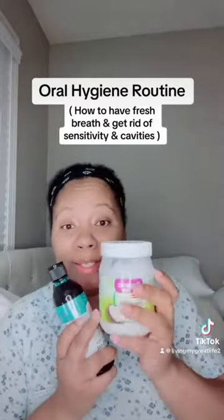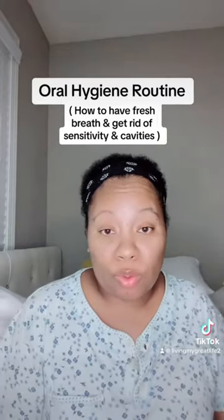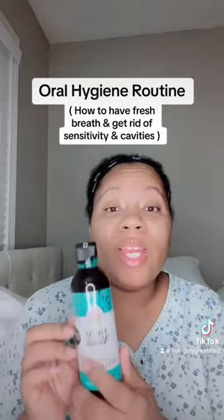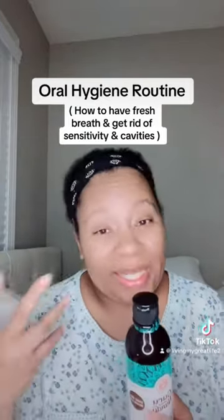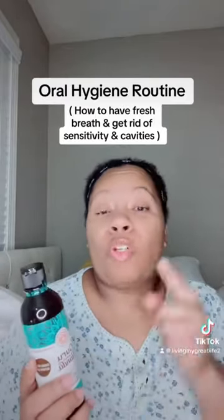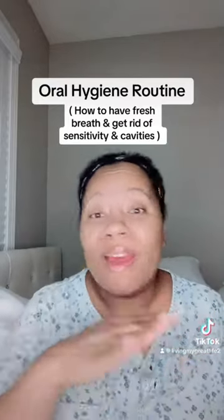A lot of people don't like the taste of plain organic coconut oil from the grocery store, but this one is coconut plus mint. So not only does it not have a weird taste — well, it has a slight taste — but it has a minty flavor. It also helps with sensitivity and it helps to whiten your teeth.